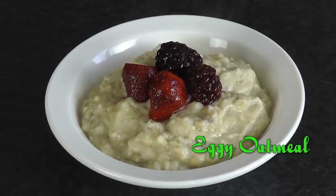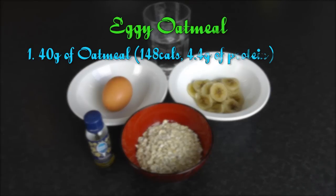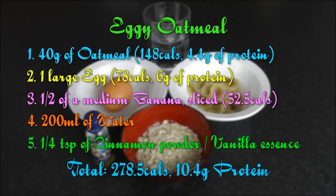Choose a protein-packed breakfast to fill you up and get you ready for the rest of the day. What I have here is an eggy oatmeal. So instead of your usual oatmeal, what I've added here is an egg to increase your protein intake. This oatmeal is really easy and really quick to make. What you'll need is 40 grams of oatmeal, one large egg, half a medium banana sliced, about 200ml of water, and you may also add a quarter teaspoon of cinnamon or even vanilla essence.